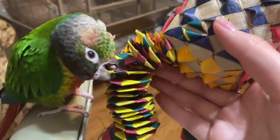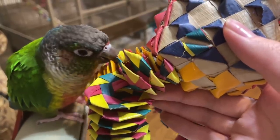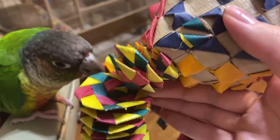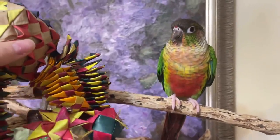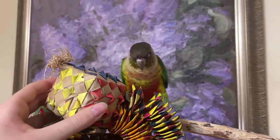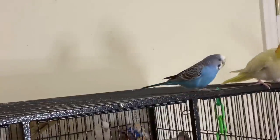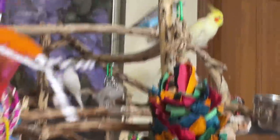So next I'm going to give the birds their new toys and see how they react to them. He loves it! I have a really cool toy — do not chase ducky! With this toy, I just put some millet and crinkle paper on top, and I'm going to go ahead and hang it up to see what the birds think.